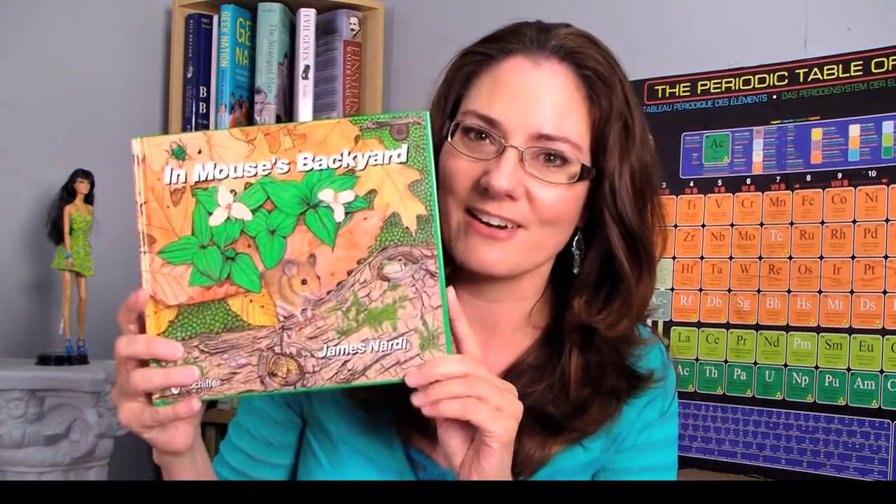So again a lovely fun book — Ankylosaur Attack — for those kids who love dinosaurs, and In Mouse's Backyard for those who are more inclined to observe nature. I'm highly recommending both. Pick them up for your children and enjoy them together. Thanks so much for listening. Bye.